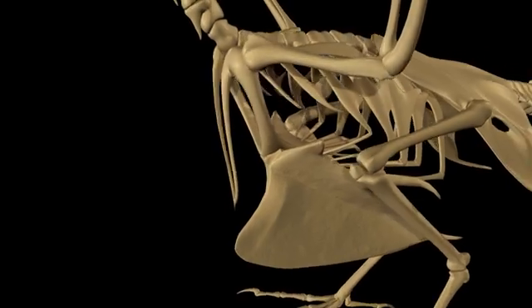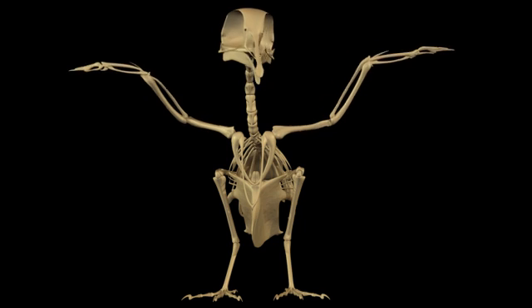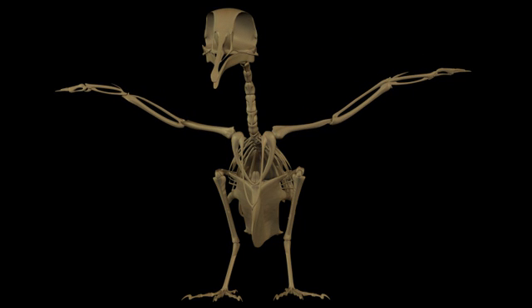These combined features are important skeletal adaptations that allow a bird to achieve and maintain flight.